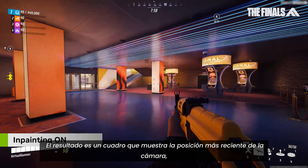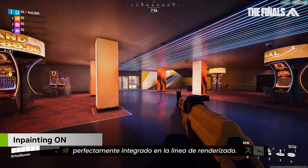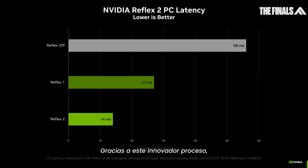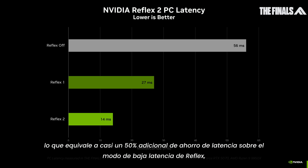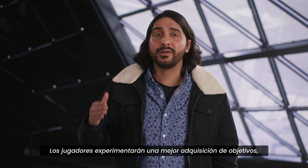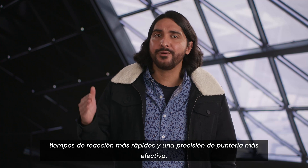The result is a frame which shows the freshest camera position seamlessly inserted into the rendering pipeline. Using this cutting-edge warp process, Framework reduces latency by around an entire frame time, which amounts to nearly another 50% of latency savings on top of Reflex Low Latency Mode, for a total reduction of 75% from native. Players will experience improved target acquisition, faster reaction times, and tighter aim precision.